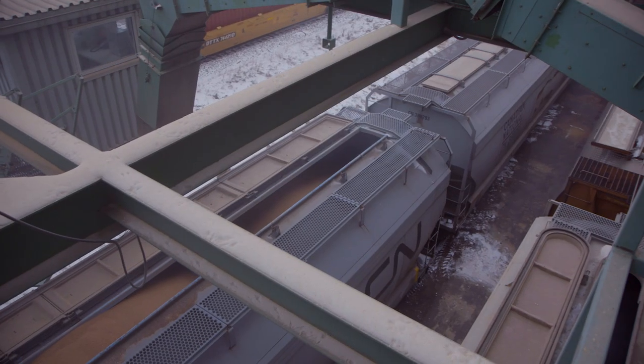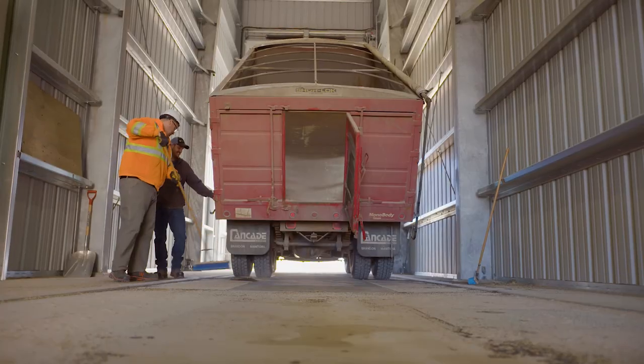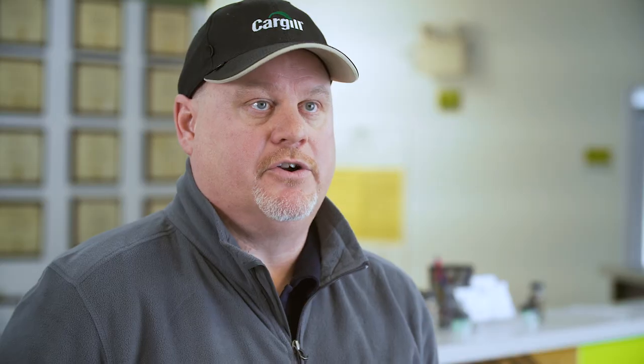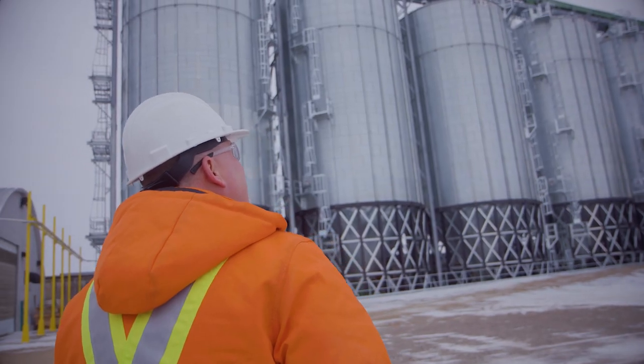The 100 car loader allows us to basically get the grain in, get it out, and be able to start taking deliveries quicker than we were previously. When we started the demolition of the old wood crib in February, the goal was to be operational by harvest of 2018. A lot of people were sceptical because it was a pretty tight timeframe. We did hit that timeframe, and I think that was a huge success for ourselves and everyone involved.